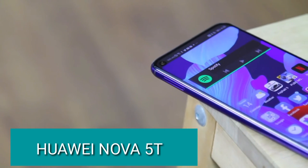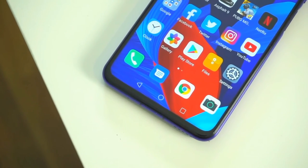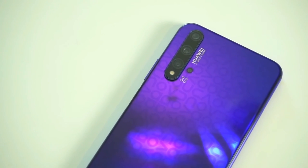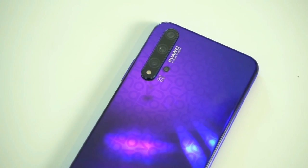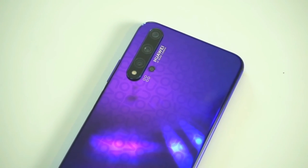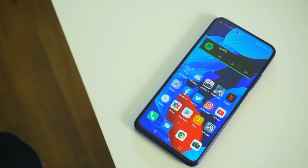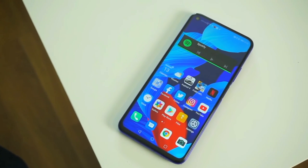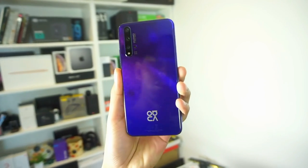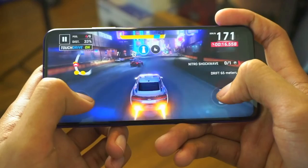This is the Huawei Nova 5T. Full bezel-less full-view display with premium look. Powered by the Huawei Kirin 980 7nm mobile AI chipset. Million power 3750mAh battery with super charging. 8GB RAM and 128GB ROM with top gaming performance.